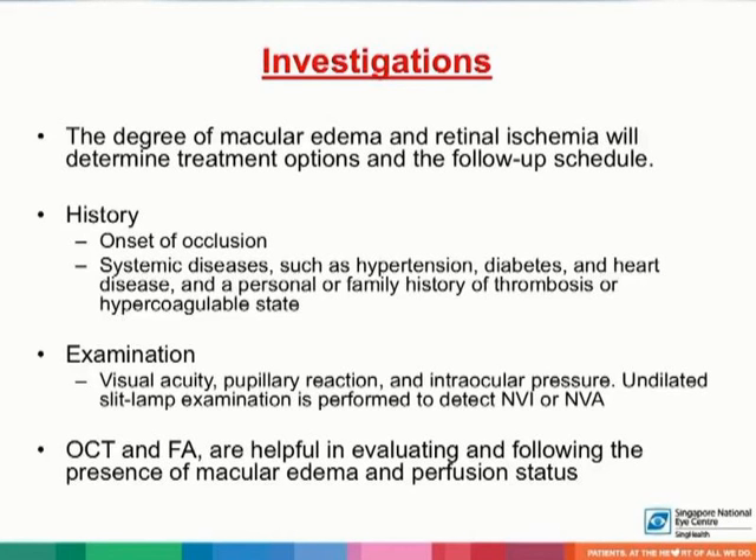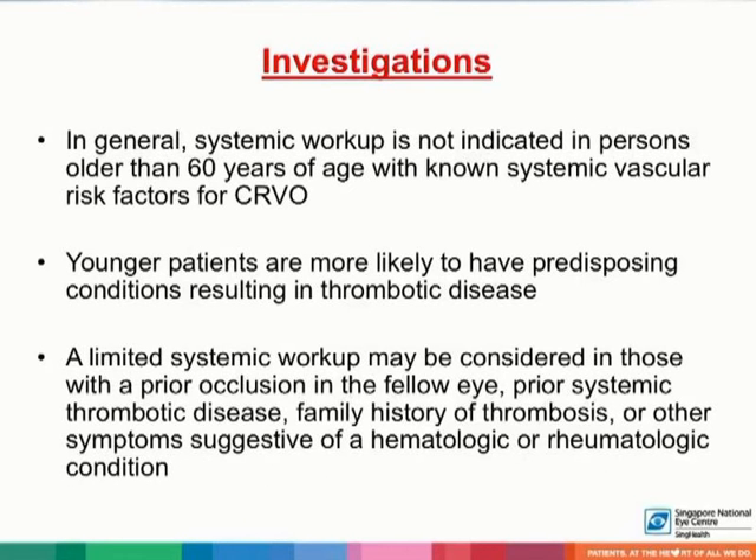Optical coherence tomography and fluorescein angiography are helpful in evaluating and following the presence of macular edema and perfusion status. In general, systemic workup is not indicated in persons older than 60 years of age with known systemic vascular risk factors for central retinal vein occlusion. Younger patients are more likely to have predisposing conditions resulting in thrombotic disease. A limited systemic workup may be considered in those with a prior occlusion in the fellow eye, prior systemic thrombotic disease, family history of thrombosis, or other symptoms suggestive of a hematologic or rheumatologic condition.